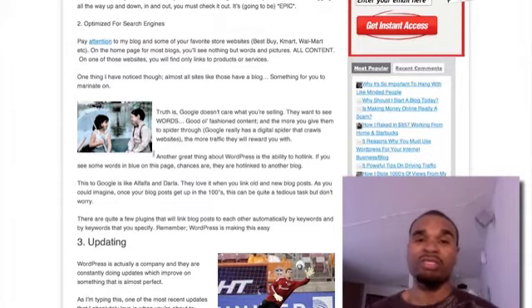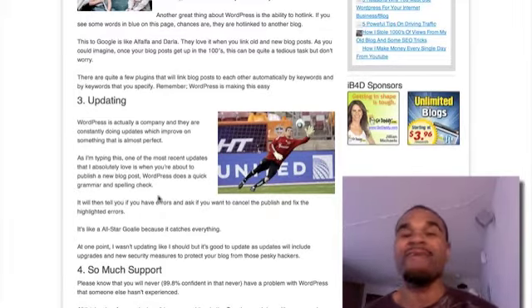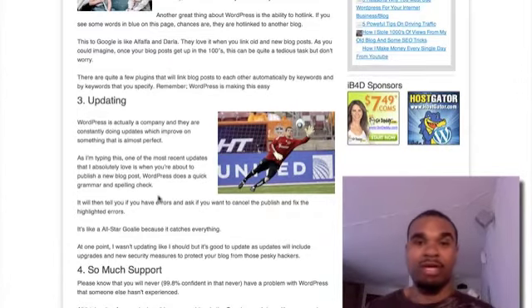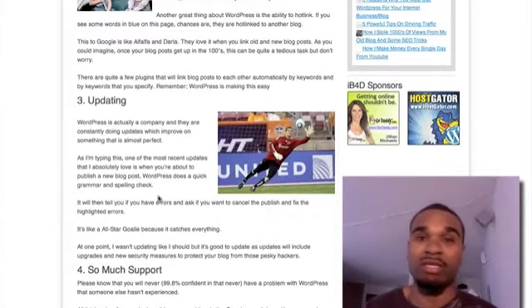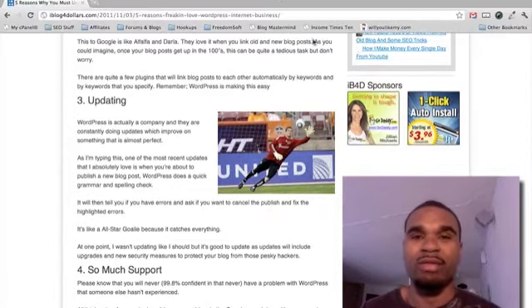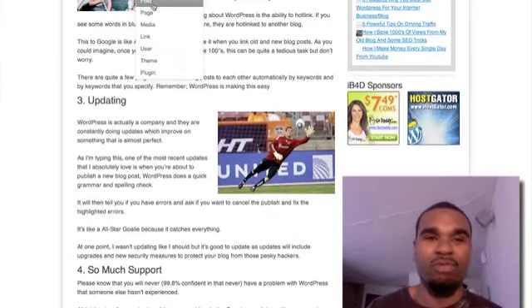Number three: WordPress is constantly updating their software, making it better for you. I advise you to keep your updates going — I had one time where my back office wouldn't work because I hadn't updated. Keeping updates current just helps you. For example, this bar wasn't up here in the beginning, then they added it in, and it's a lifesaver — you can add a new blog post, a page, or a picture real quick, and check your stats.